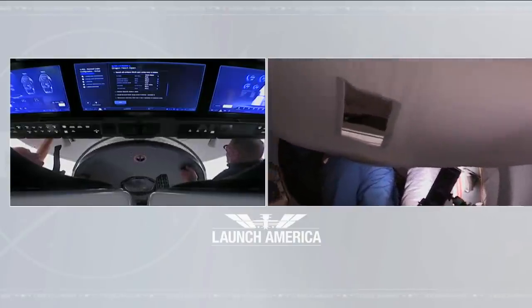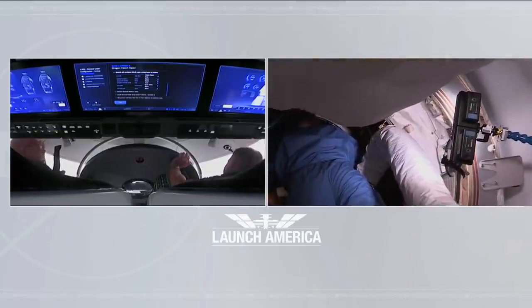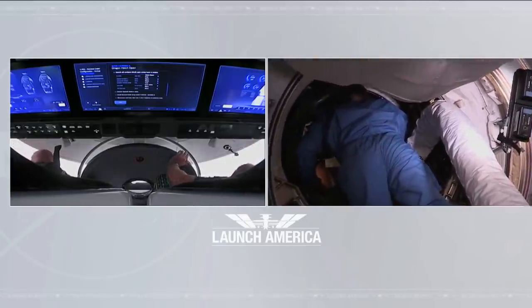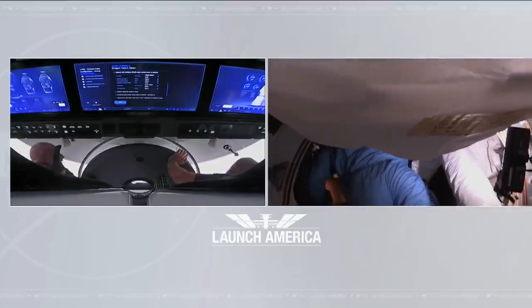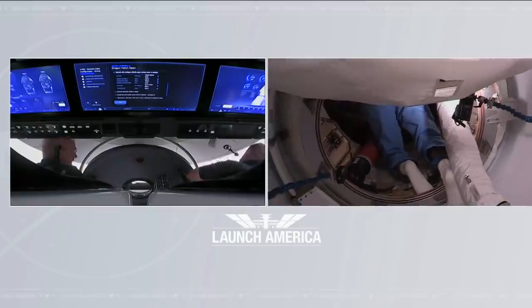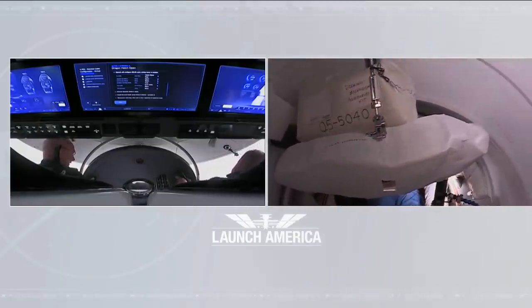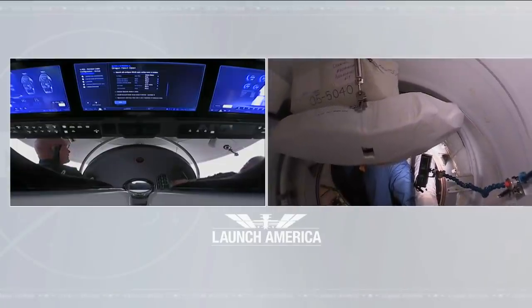And with that, the hatch is open — 12:02 p.m. Central Time, 1:02 p.m. Eastern. Bob Behnken and Doug Hurley open the hatch to the International Space Station after launching from American soil on a U.S. vehicle for the first time in nine years, the first time ever for a commercially built spacecraft.